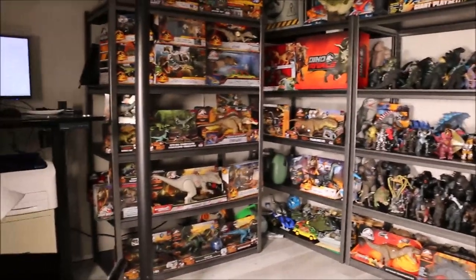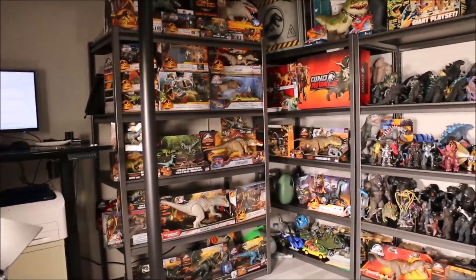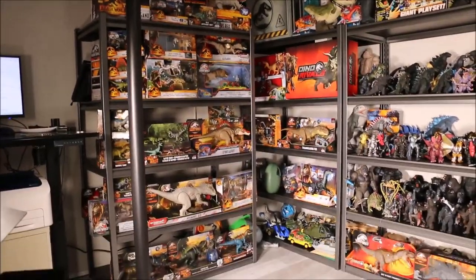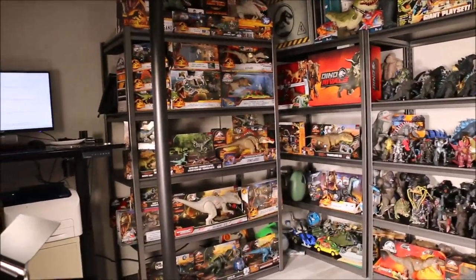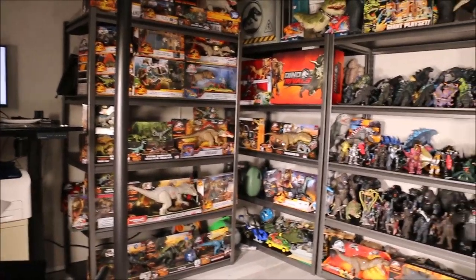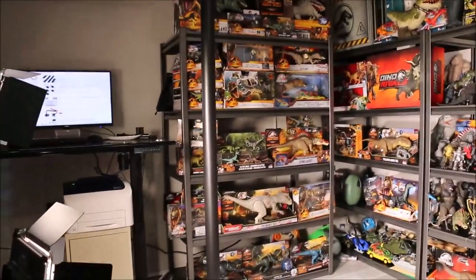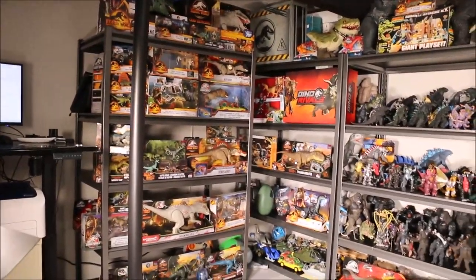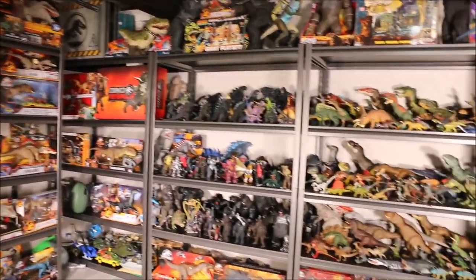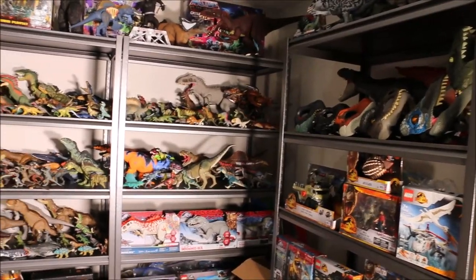And guys, we just moved, so I will be unveiling my new studio soon. I built a whole entire big room in the basement of the new house. I did the flooring, the drywall, the framing, the taping, everything. And I built these awesome shelves full of dino toys. Here's a quick peek — this is pretty much my entire collection. It is awesome, but we'll be taking a closer look at that in another video.